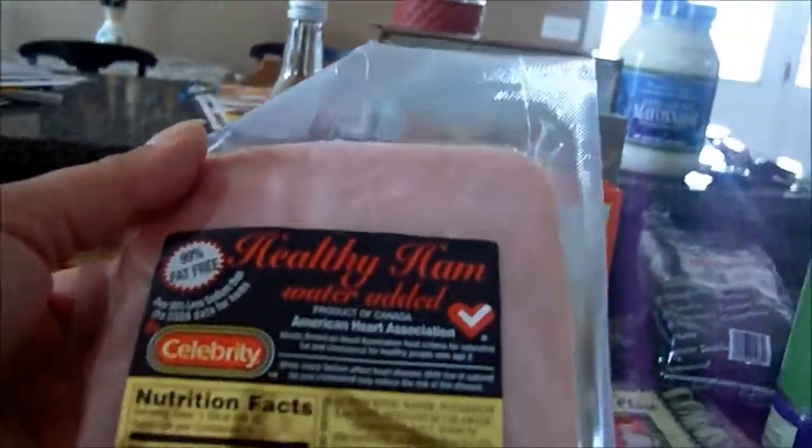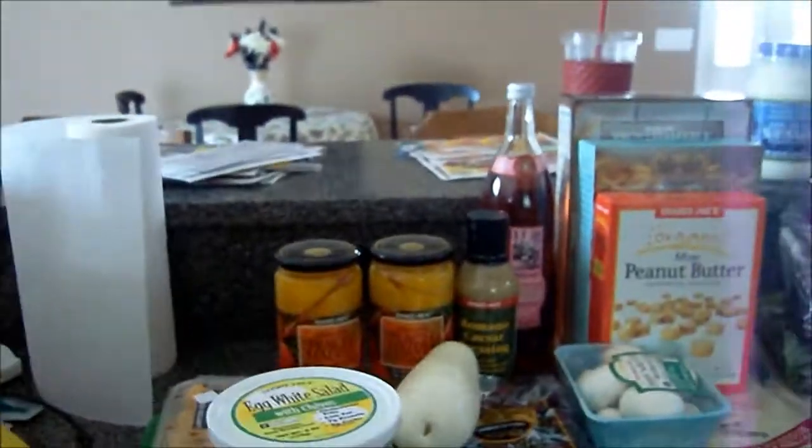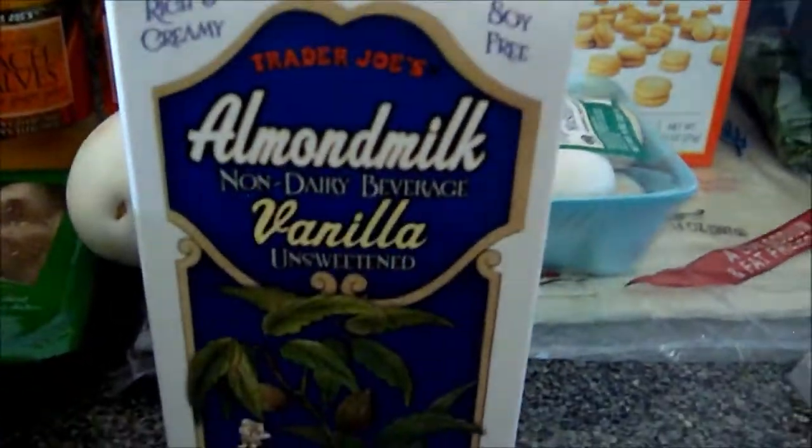More of the ham — it's a little bit healthy, actually a lot healthier than regular lunch meat. It's amazing when you read the back of things what you find out. Some vanilla almond milk.